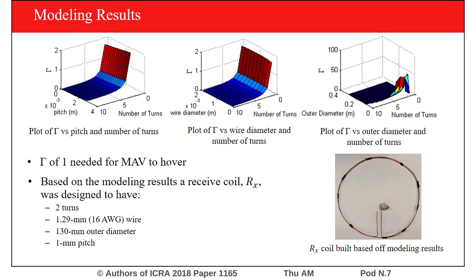This modeling gave us plots of gamma versus several other design factors. A gamma of one is required for the MAV to hover. Based on the modeling results, we built a receive coil with two turns, 1.29 millimeter wire, 130 millimeter outer diameter, and a 1 millimeter pitch.